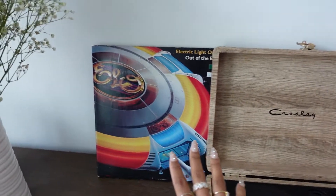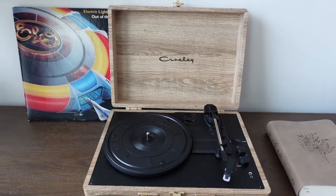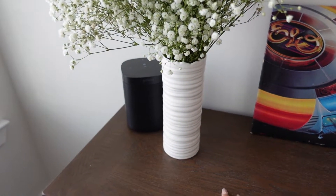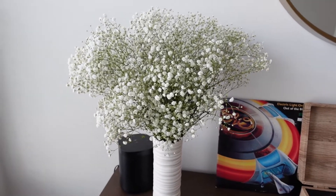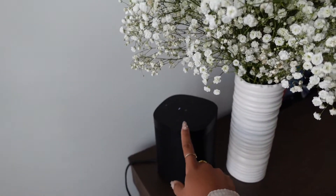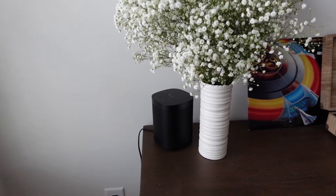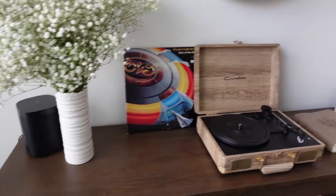I got this record player for Cody for Christmas one year and he has one of his records here. It goes perfectly with our theme — we've actually never used it but it looks really good on the console table. I think I thrifted this little vase from Goodwill and picked up some baby's breath flowers because it just looked really pretty — a breath of fresh air. I'll probably change those out with white roses eventually. My Sonos speaker is back here too — hands down one of the best speakers in the world. If you're looking for a good quality speaker, definitely check out Sonos. It's linked in my Amazon storefront.